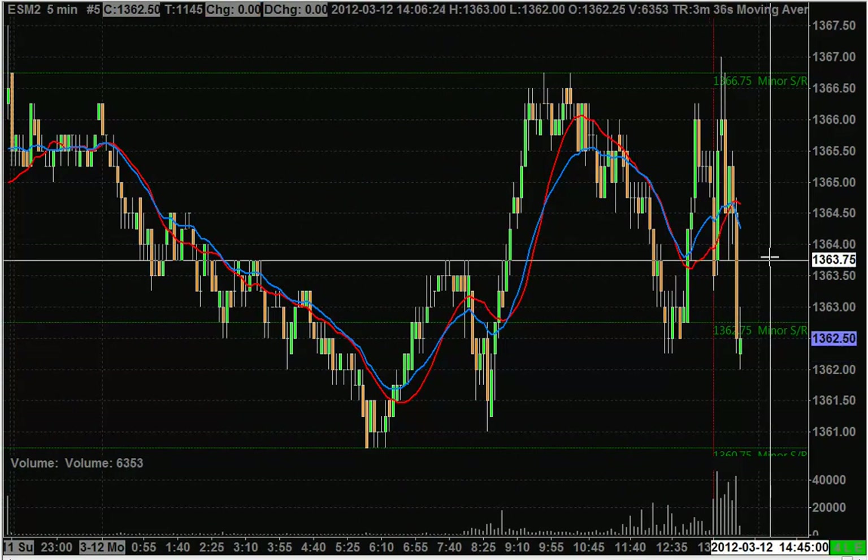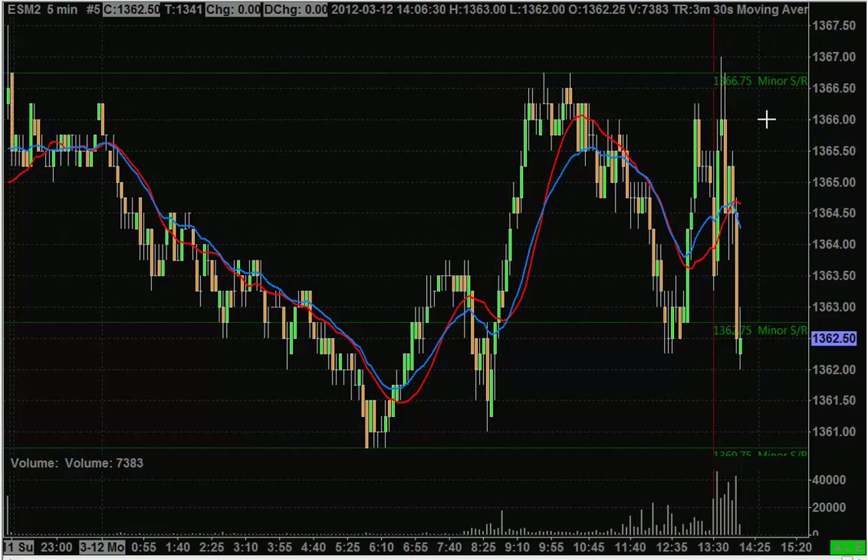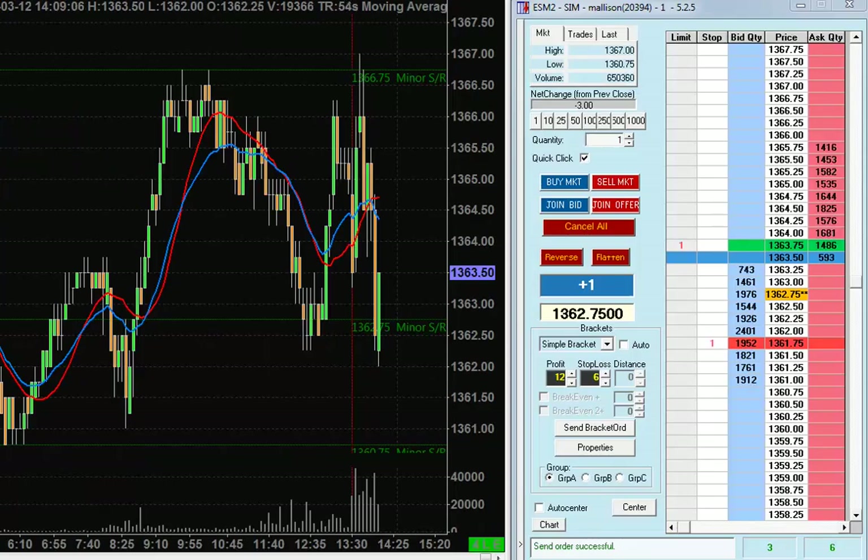I'm looking for a move up to this area here, so I'll probably need to trade 64's before I get a fill. I'm just going to pause for a minute. It looks like I may get a fill in a second — been in this trade about 10 minutes and it's trading my offer.